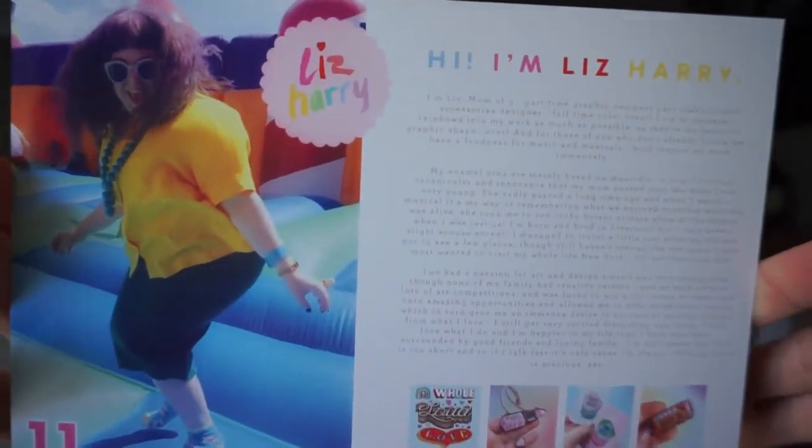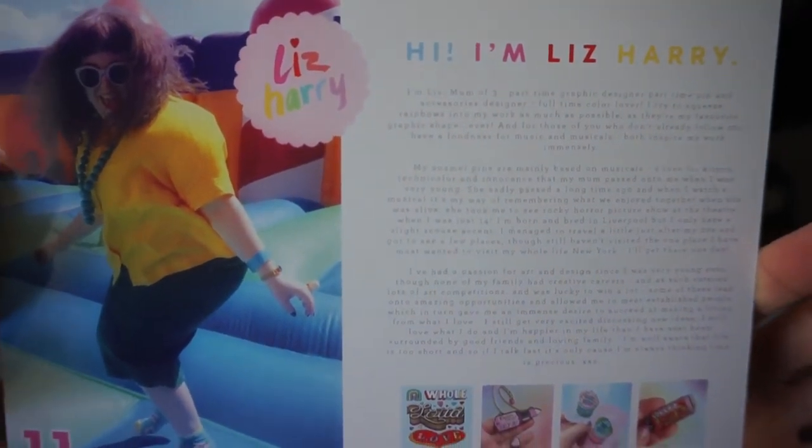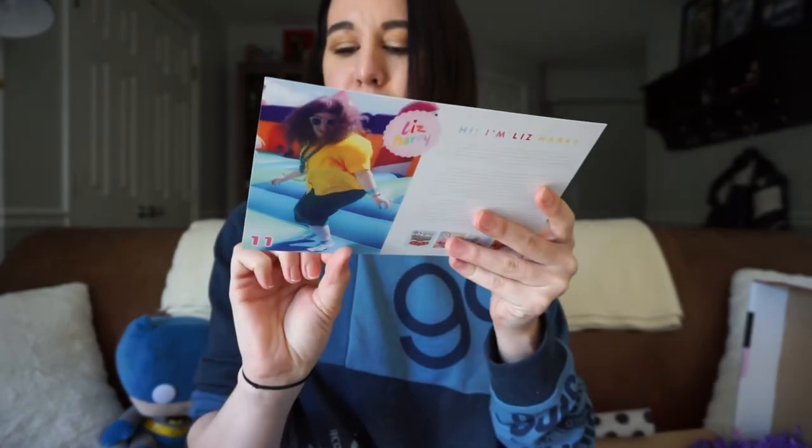And that was everything in our crate. So let's do a quick recap — we have our recap card. On the back, they actually have an interview with the collaborator of the pin, Liz Harry. What I like about this is they give the estimated total value of your box. This is valued at $87.69. You pay $35, so you're getting about $50 extra value by their estimates.